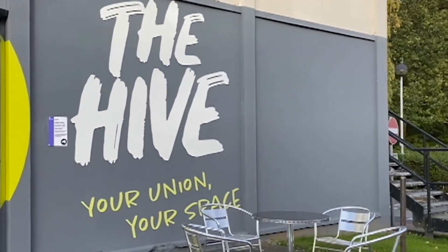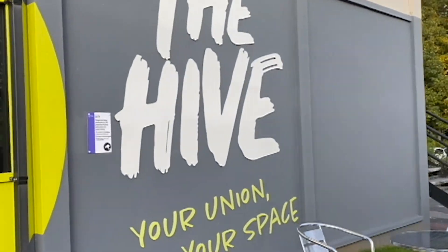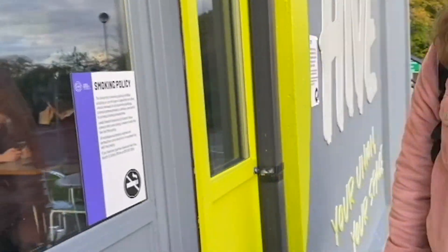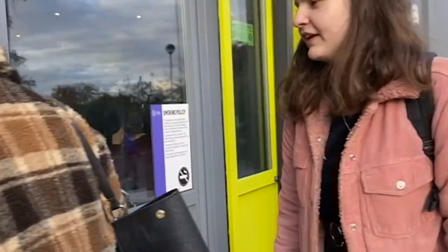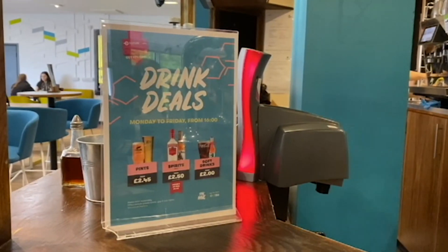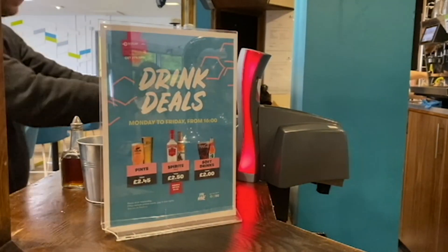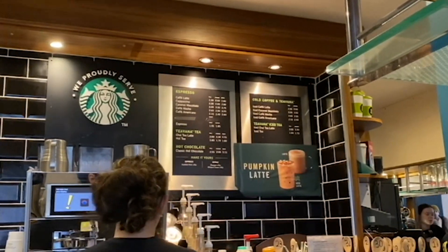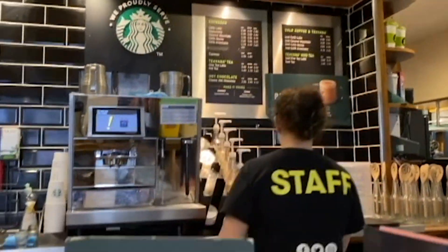I usually begin my day by heading to the Hive to grab a coffee before class. Within the Hive there's a Starbucks pop-up shop where students can get 25% off if they buy a coffee before 10am. This is really useful, especially on days where you just need a quick pick-me-up, and they do loads of different flavours from Americanos to seasonal flavours.